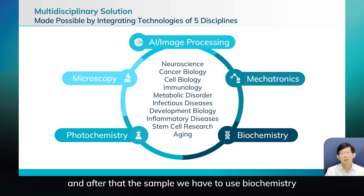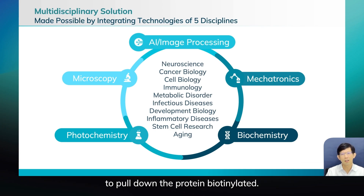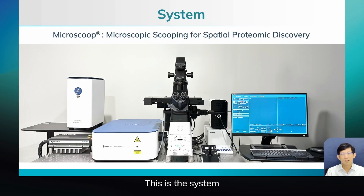After that, we use biochemistry to pull down the biotinylated proteins. This is the MicroScoop system.